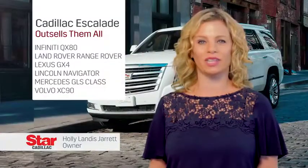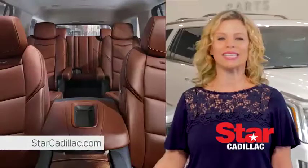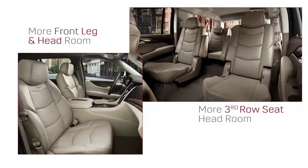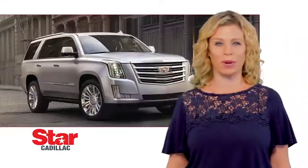What's the number one best-selling large luxury SUV? The Cadillac Escalade. The roominess of the Escalade is definitely a plus — it has six inches of more legroom and more headroom, and it's definitely designed with the ultimate pampering in mind.